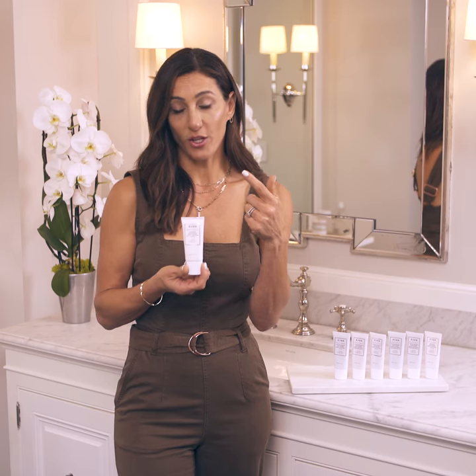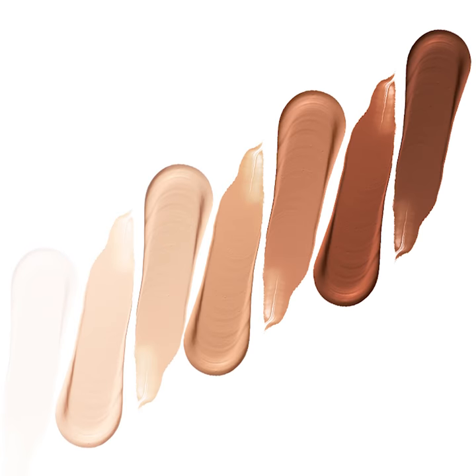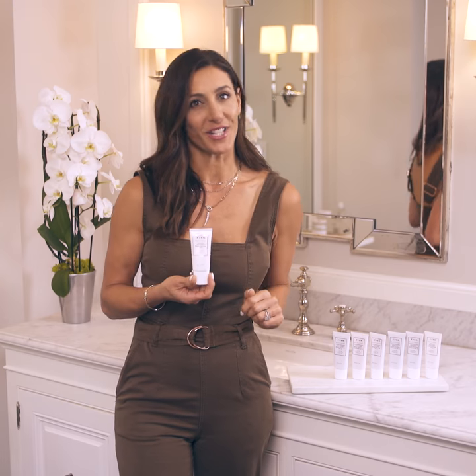Truly love it. Whether you choose the clear or one of our shades for a little sheer coverage, if you want to go without makeup, you're going to use it on the daily.